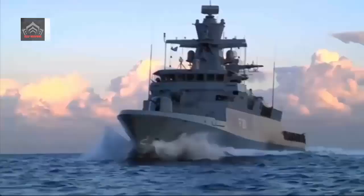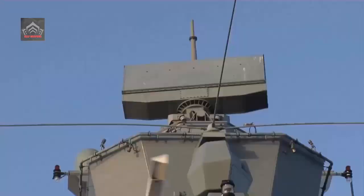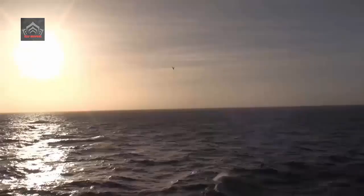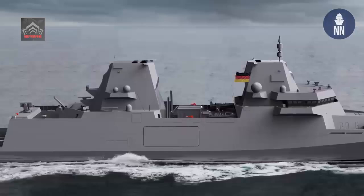In 2017, a contract worth 2.4 billion euros for the construction of the new Corvettes was awarded to the Arge K-130 consortium, composed of Lürssen-Werft, now NVL Group, ThyssenKrupp Marine Systems, and German Naval Yards Kiel.